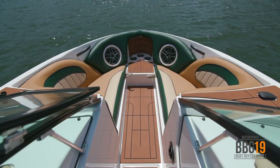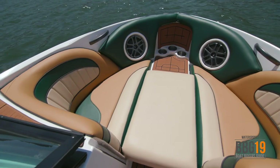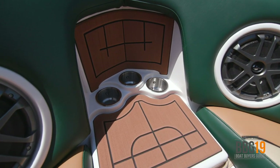Up front on the new 231SL, you've got a really comfortable bow area. In typical Sanger fashion, the upholstery looks killer. You've also got an optional playpen to fill in the floor and provide more padding. Two 8-inch speakers up front, powered by a Kicker head unit, sound amazing. And you have three cup holders to hold whatever you're drinking.